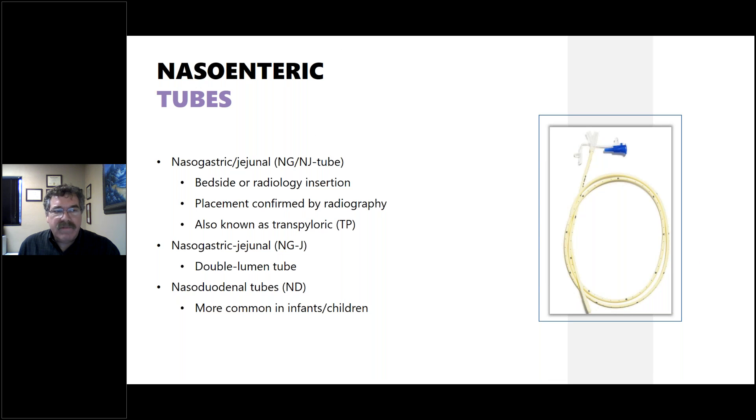There are also nasoenteric tubes — nasogastric jejunal tubes with a single or double lumen, inserted at the bedside but confirmed in radiology. These are also known as transpyloric tubes, meaning they go through the stomach, through the pylorus, and into the small intestine. Nasoduodenal tubes go just into the duodenum and are more commonly used in infants and children.